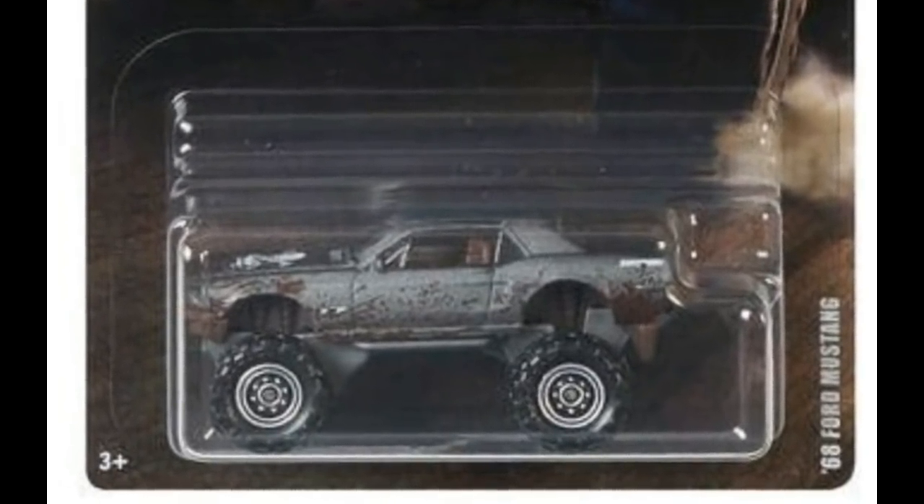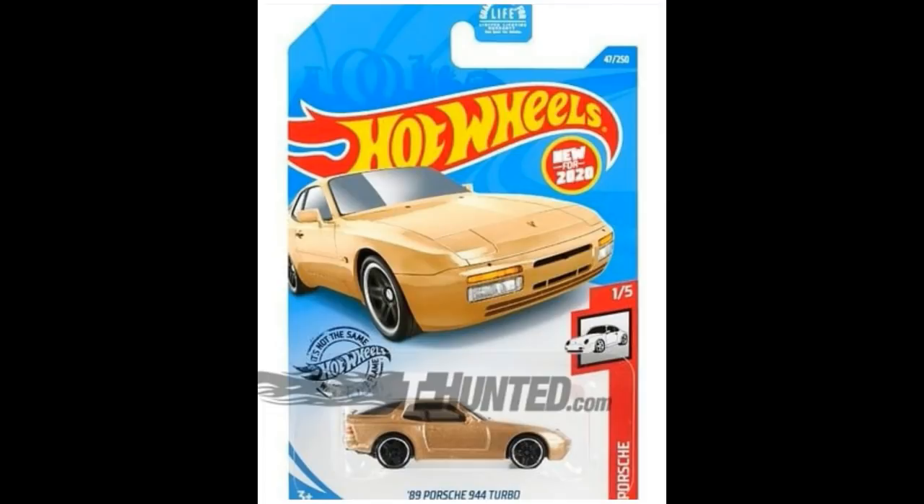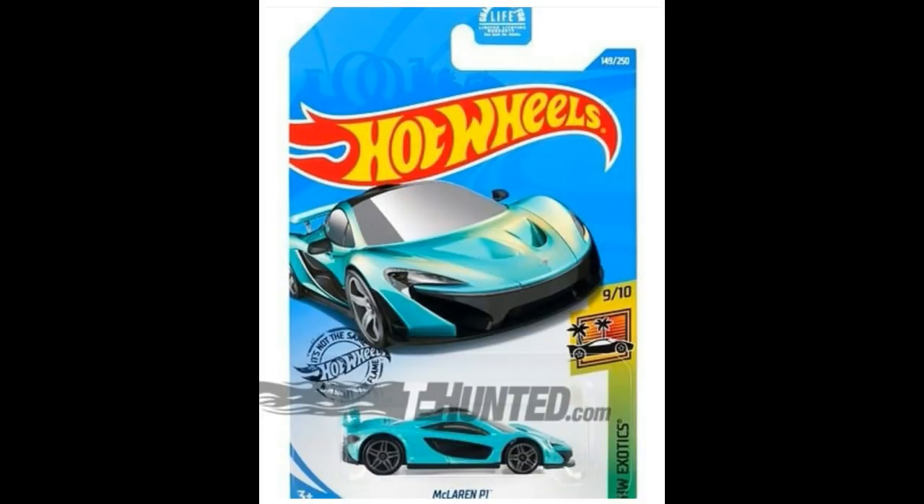Moving on, these are the cars coming soon from Hot Wheels 2020. There's still no word on which case these are from, but pictures have leaked. We start with the 1989 Porsche 944 Turbo for the Porsche series.